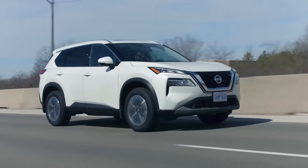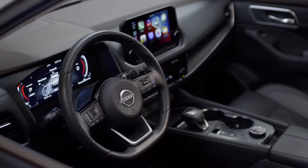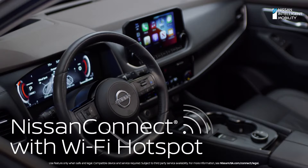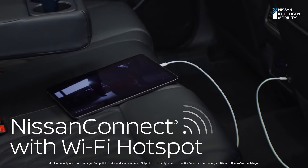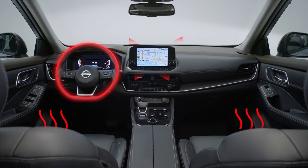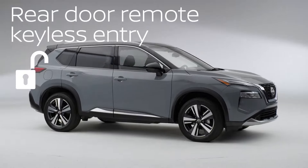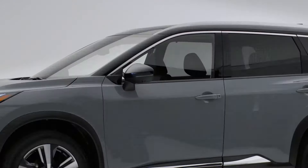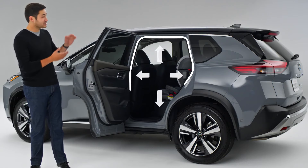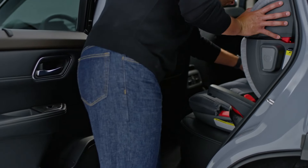The Rogue is powered by a 2.5-liter four-cylinder engine producing 170 horsepower and 175 pound-feet of torque, paired with a continuously variable transmission (CVT) that provides smooth and responsive acceleration. All-wheel drive is also available for extra traction in slippery conditions. The Nissan Rogue has a starting price of $24,800, with the top-of-the-line Platinum trim starting at $34,340.